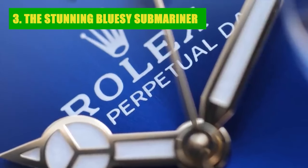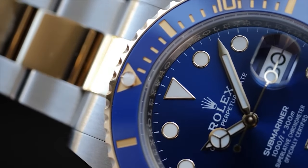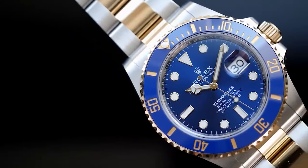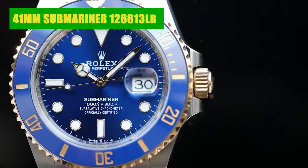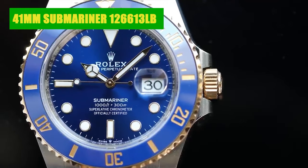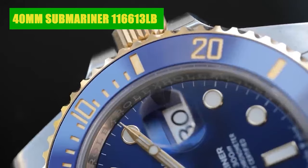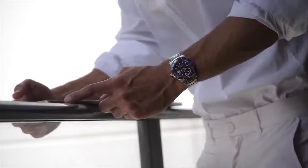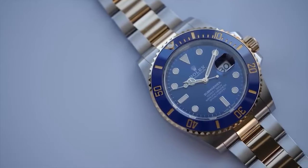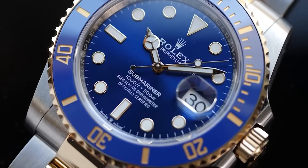Number 3: The Stunning Bluesy Submariner. Two-tone Submariners are carving their niche, notably the Bluesy models. With their striking blue bezels and matching dials, they're like a deep-sea symphony in blue. Rolex's contemporary renditions — the 41mm Submariner 126613LB and the now-discontinued 40mm Submariner 116613LB — embrace the brilliance of Cerachrom ceramic bezels. Once overlooked, these Bluesy watches have now made a splash in the market, commanding prices higher than retail on the secondary stage.